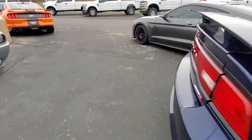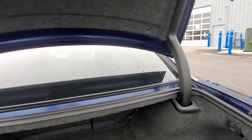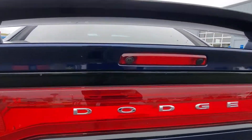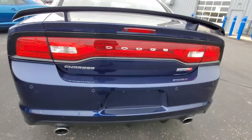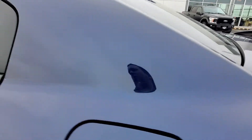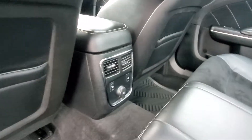We'll pop the trunk really quick here. Peek back here — you do have the split, the seats do fold down nice and flat. Backup camera there. Your release is up in the trunk. Heated seats back here.